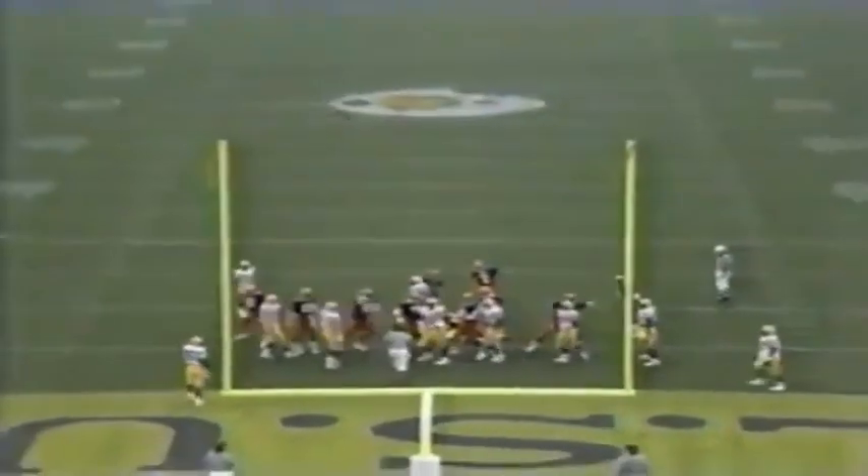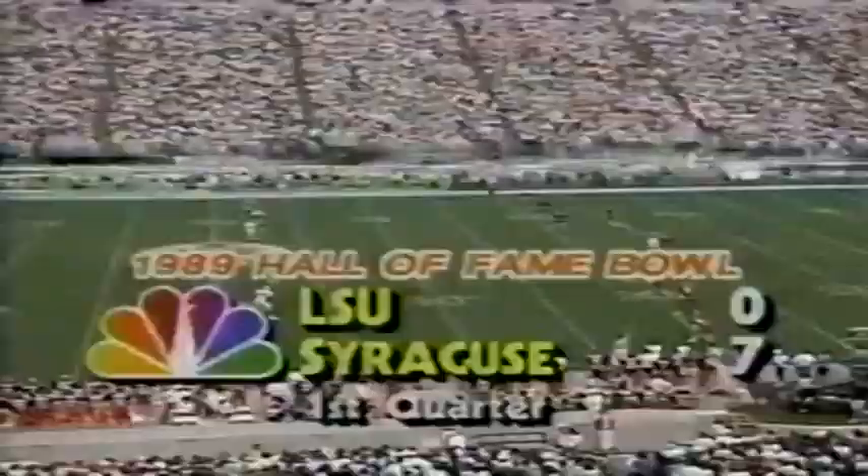Drummond — touchdown! Syracuse has hit 262 in a row, an NCAA record, and has a lead on their first possession of the game.